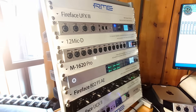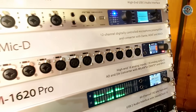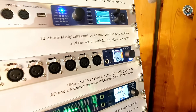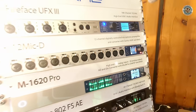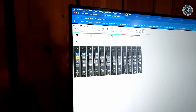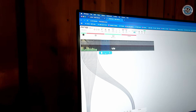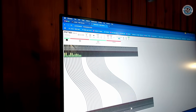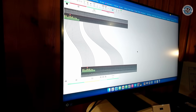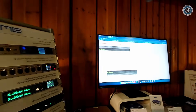Below that we have the 12Mic, a very versatile 12-channel preamp. It's one of the devices on our new platform, which contains a web server so you can log into the device, do remote control, and easily do routing — route it to whatever you want. A very handy and comfortable way of routing.